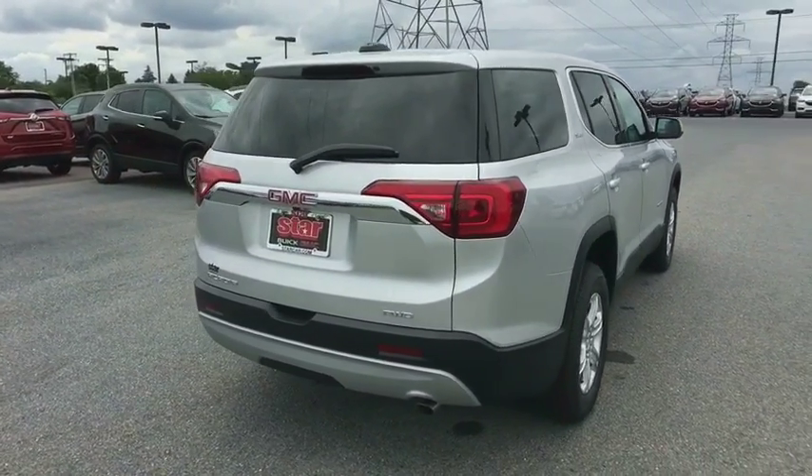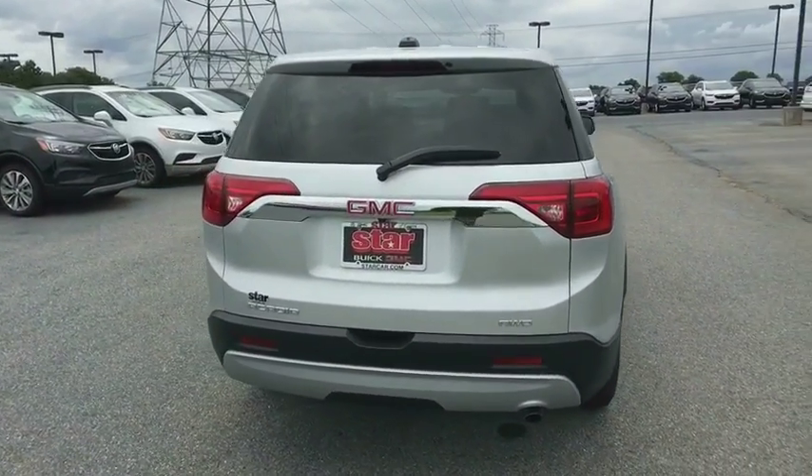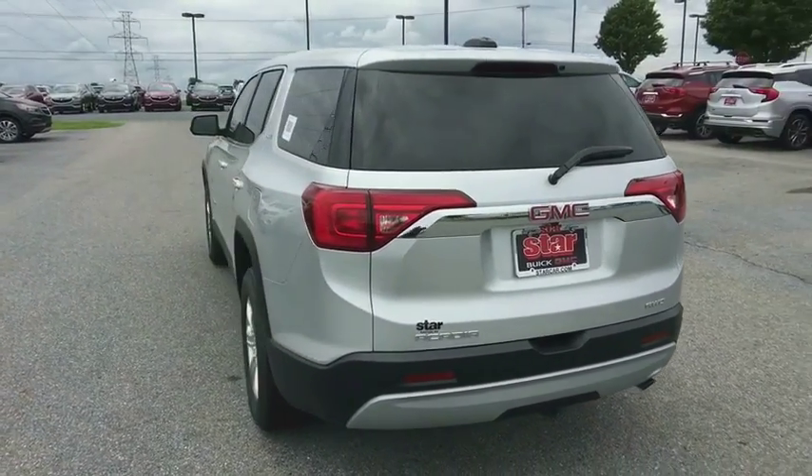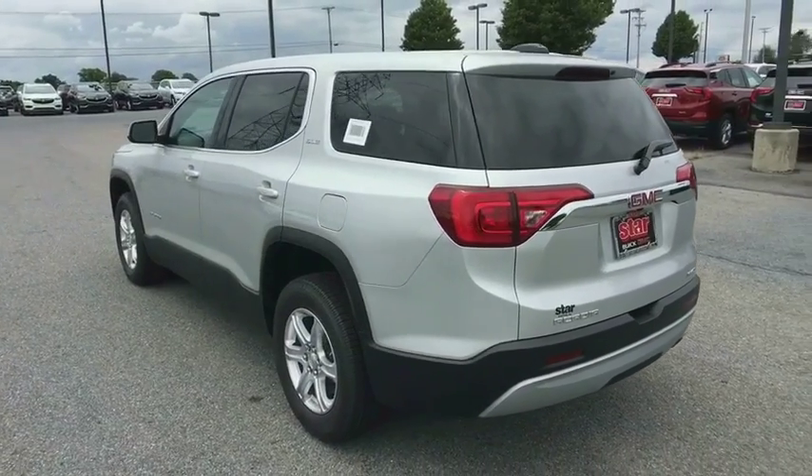Rear window defroster, security system, tachometer, brake assist, overhead console, panic alarm, remote keyless entry, tilt steering wheel, front bucket seats, rear window wiper.